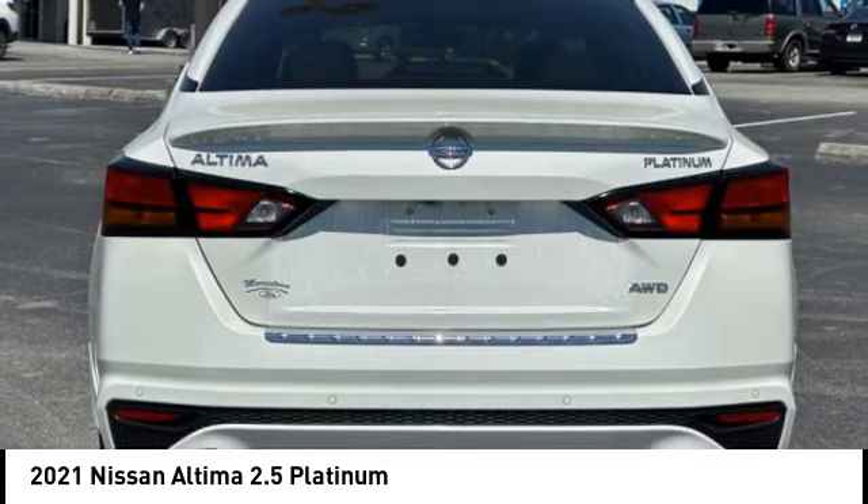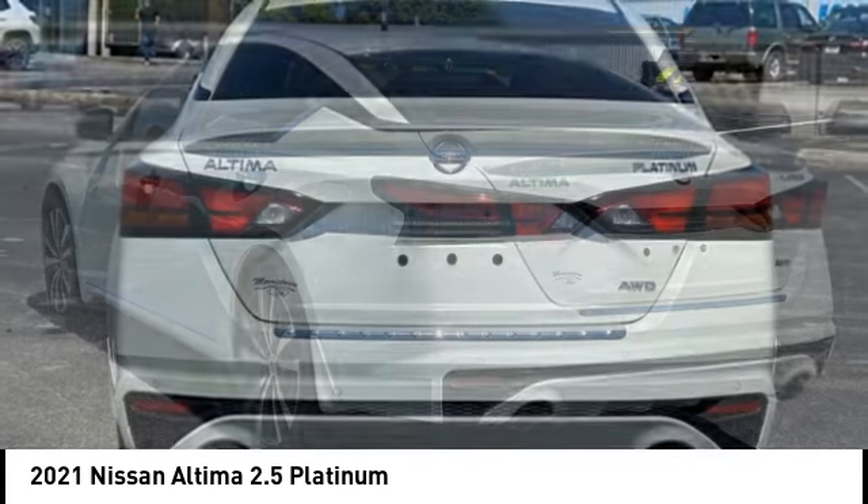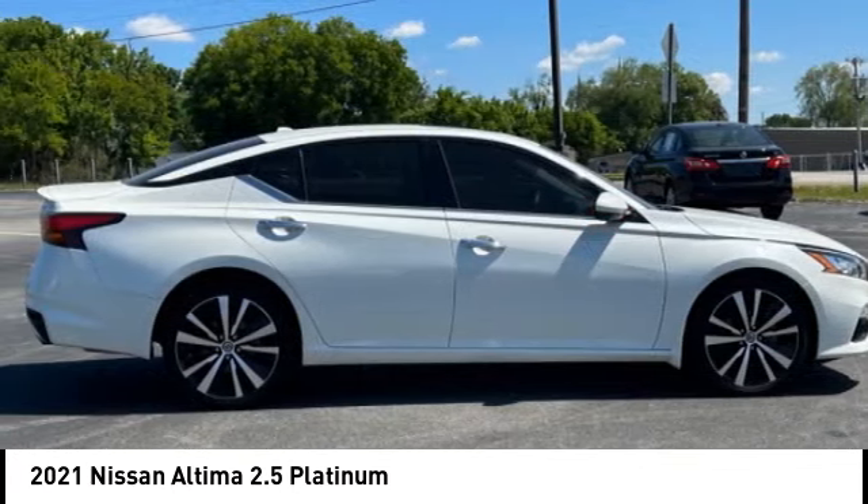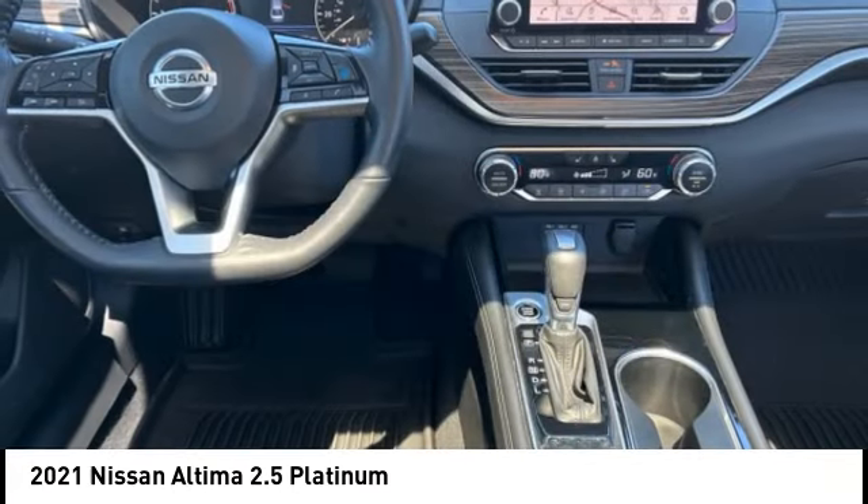Combine that with a powerful engine and standard airbags and over 5,000 quality and performance tests, and you'll see the Nissan Altima is made to drive and built to last.